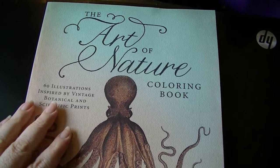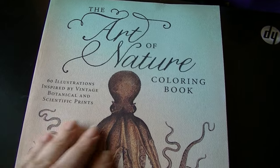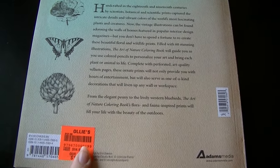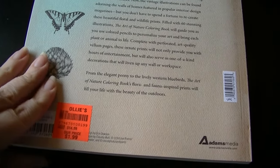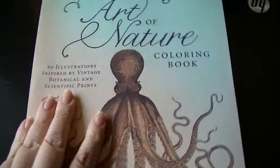Hi everyone, this is Natasha. I wanted to share with you this really cool and unusual coloring book that I found at a markdown place in Manchester, Connecticut called Ollie's. This book retailed for $14.99 but it was $1.99. It's from Adams Media and if I find a link to it online somewhere I'll include that in the description.